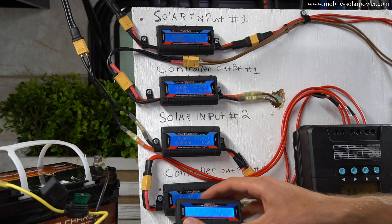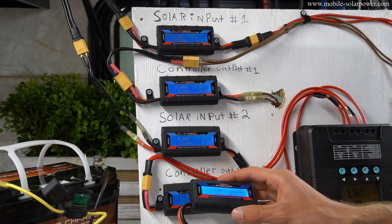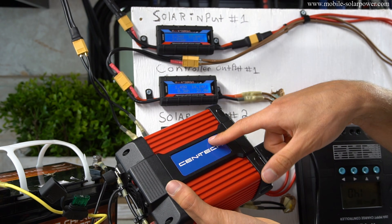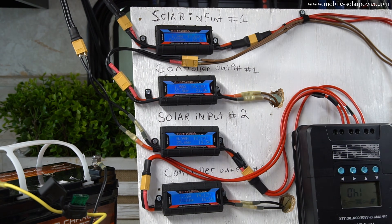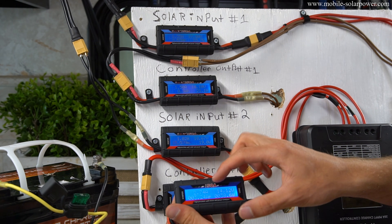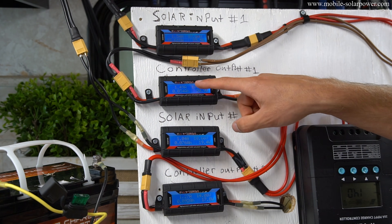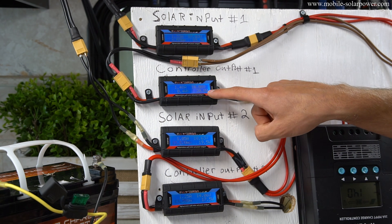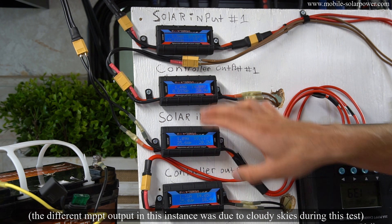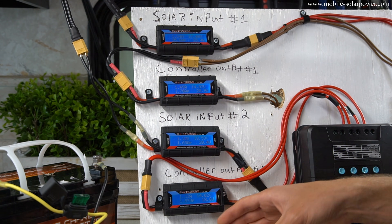Now we're going to lower the resistance of this battery system by adding an inverter and a load. Once connected, you will see the amps jump up on the shore power — instead of 1 amp it's all the way up to 3 amps and will continue to rise. Looking at the chargers, we have 20 watts up here and 17 watts through here. Once the MPPTs see lower resistance, they compensate and power that load.